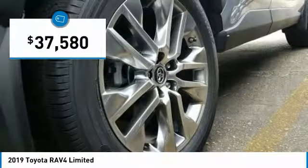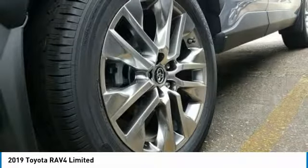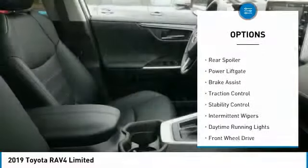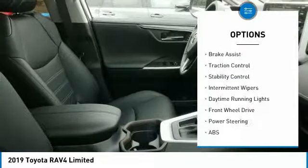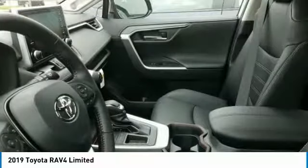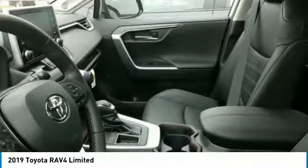And is priced below $40,000. Here are some of this vehicle's great options: blind spot monitor, heated mirrors, chrome wheels, rear spoiler, power lift gate, brake assist, traction control, stability control, intermittent wipers, daytime running lights.